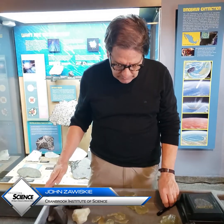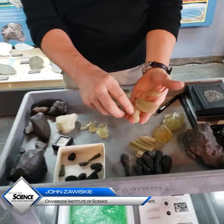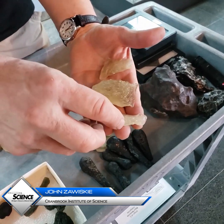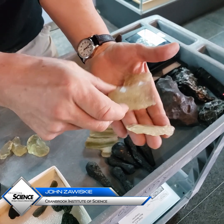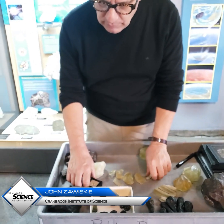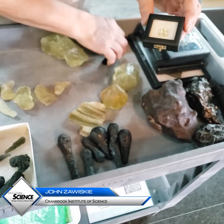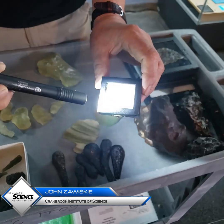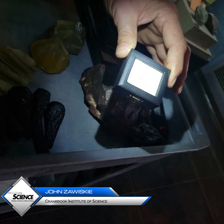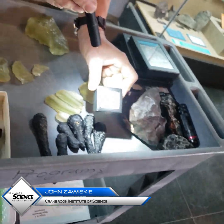Although some tektites are associated with definite craters, the Libyan desert glass was used by people of the Aterian culture to make tools. We have some points and worked glass here as well. Tektites are fascinating — there's a cut piece there. They show us where very large asteroid impacts did occur in the geologic past.